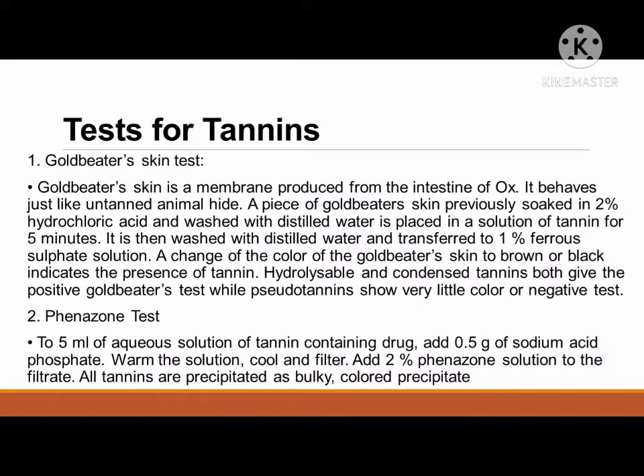The following are tests for tannins. First is the goldbeater's skin test. Goldbeater's skin is a membrane produced from the intestine of ox. It behaves just like untanned animal hide. A piece of goldbeater's skin previously soaked in 2 percent hydrochloric acid and washed with distilled water is placed in a solution of tannin for 5 minutes. It is then washed with distilled water and transferred to 1 percent ferrous sulfate solution. A change of color of the goldbeater's skin to brown or black indicates the presence of tannin.